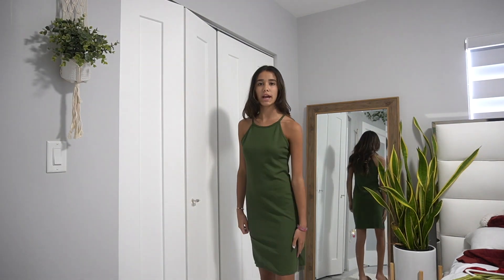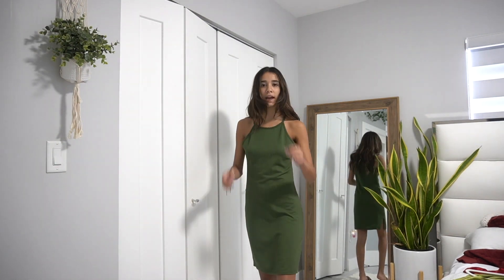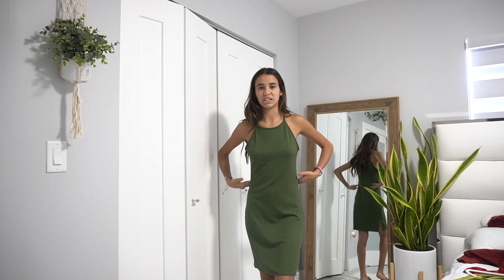This next dress is a hunter green halter neck — pretty long with a small slit on the side. My mom gave it to me so I'm not sure where it's from. I won't be wearing it to the lunch because it's very plain and a dark color.